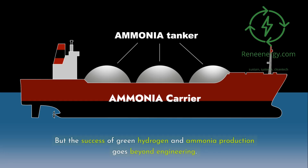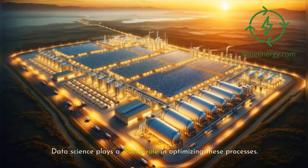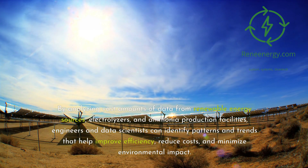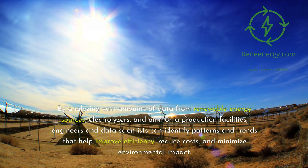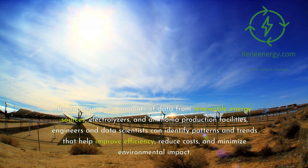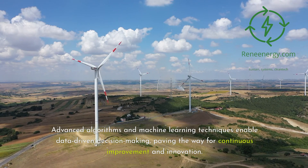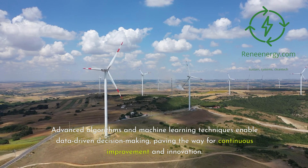The success of green hydrogen and ammonia production goes beyond engineering. Data science plays a crucial role in optimizing these processes. By analyzing vast amounts of data from renewable energy sources, electrolyzers, and ammonia production facilities, engineers and data scientists can identify patterns and trends that help improve efficiency, reduce costs, and minimize environmental impact. Advanced algorithms and machine learning techniques enable data-driven decision-making, paving the way for continuous improvement and innovation.